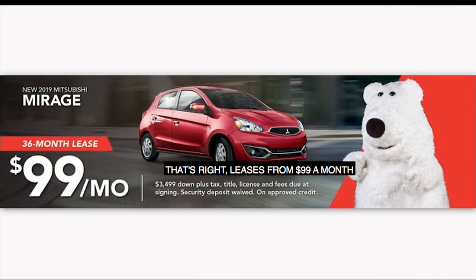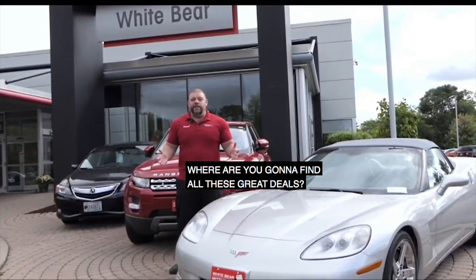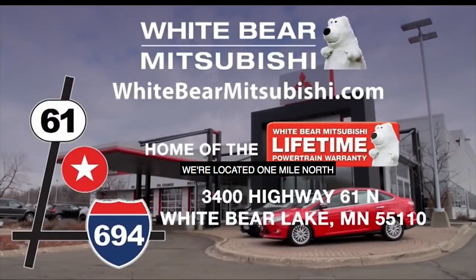Leases from $99 a month and financing from just 0% for 72 months. Where are you going to find all these great deals? At White Bear Mitsubishi, of course. We're located one mile north of Highway 694 and Highway 61 in White Bear Lake. Or check out our amazing specials and deals on our website at WhiteBearMitsubishi.com.